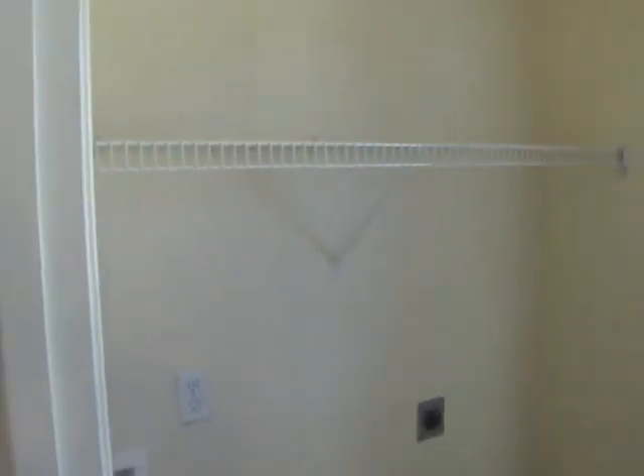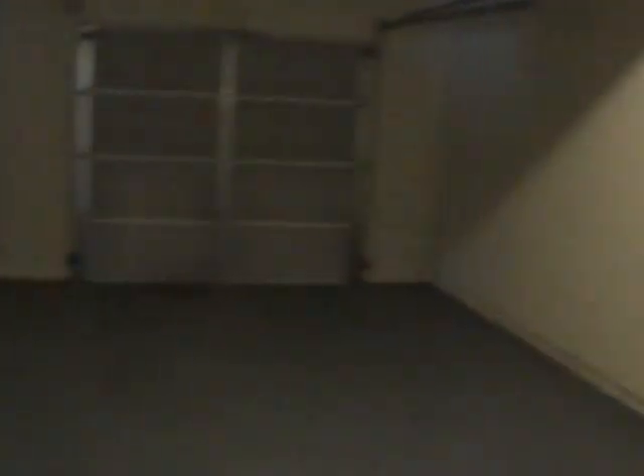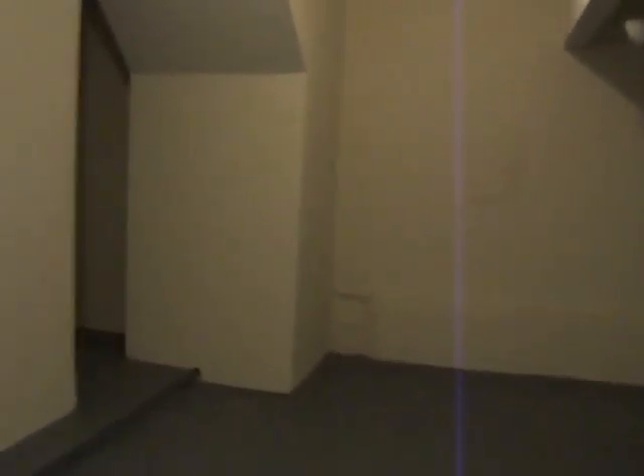This will be the laundry room. Half bath. Two-car garage. And the water heater.